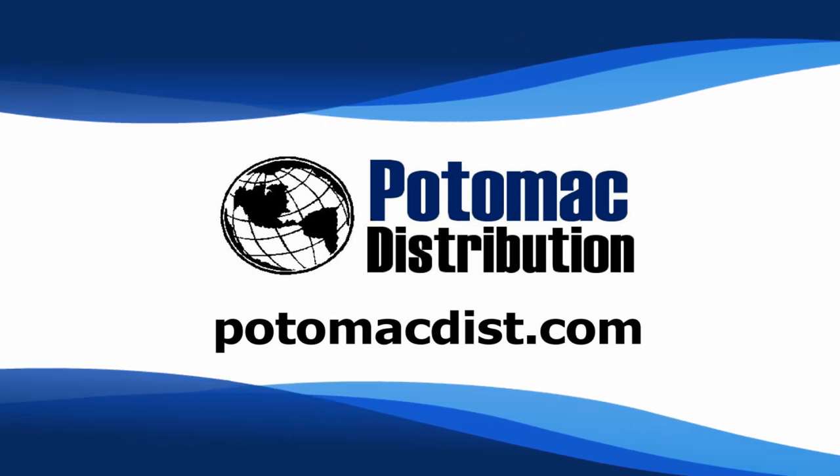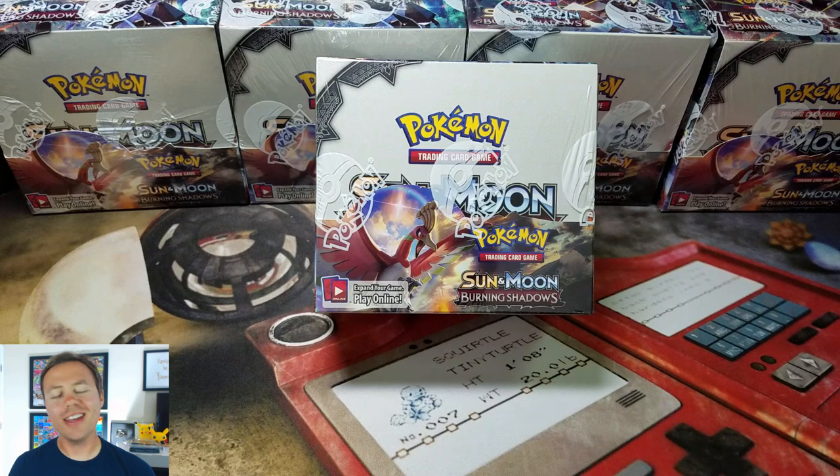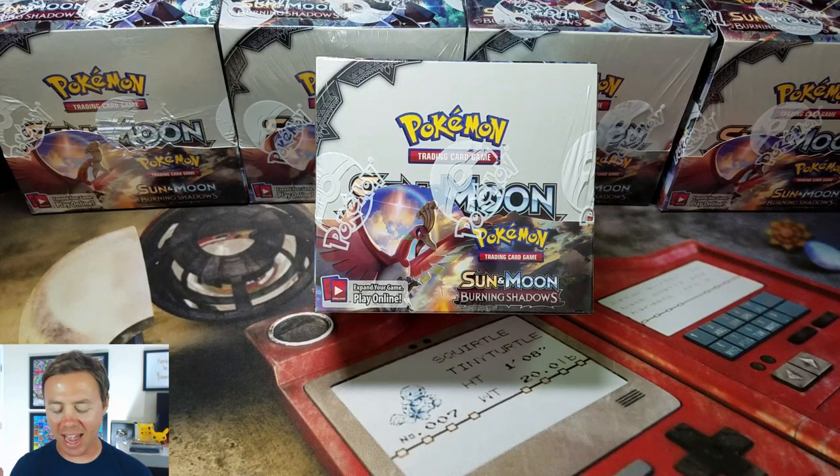Cards in this video were purchased from Potomac Distribution. Check them out online at PotomacDisc.com. What is going on guys, Pokemon Unwrapped here, and welcome back today.